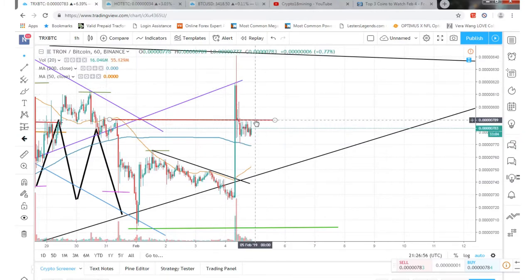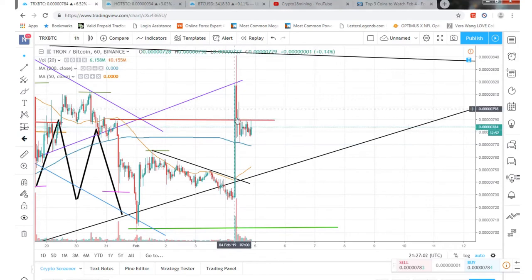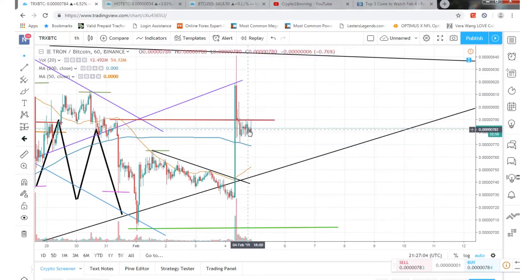We've got a little resistance right here from a previous high, and we kind of went up there. BTT got listed on some other exchanges so there are a lot of people getting into that as well — a lot of different variables going on right now, pretty shocking to see.